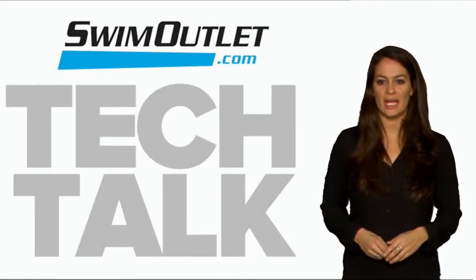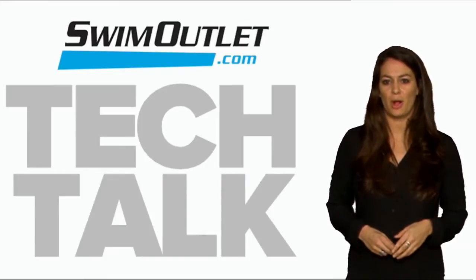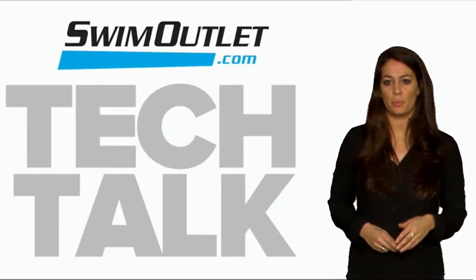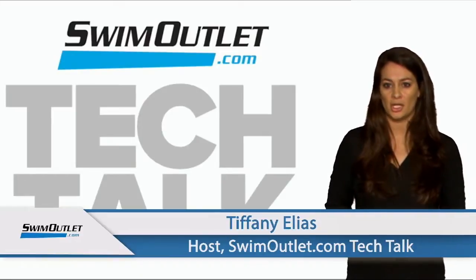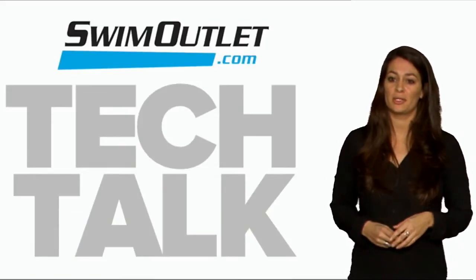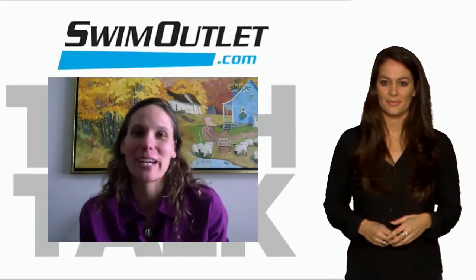Welcome back to SwimOutlet.com Tech Talk, the show where we tell you all about the latest technologies and swim training products. I'm Tiffany Elias. Joining us today is Anne Gildenhoss, the product manager for Garmin Swim. You probably already know that Garmin is a leader in the industry when it comes to watches, and they also have a great watch for swimmers. Anne, thanks for coming on the show.